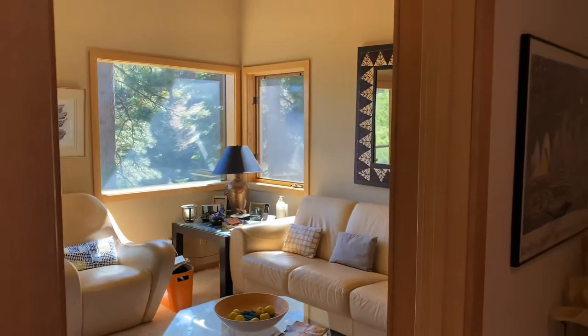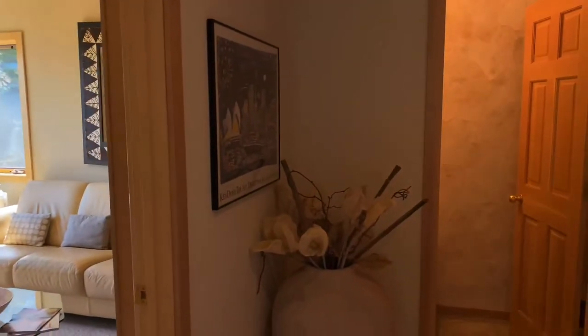There is no better place to kick your feet up with a good book than in the tucked away den.